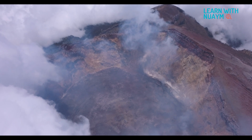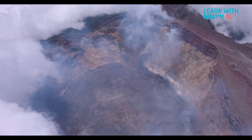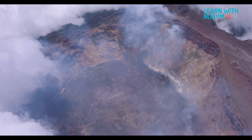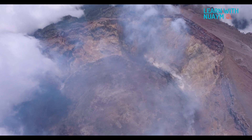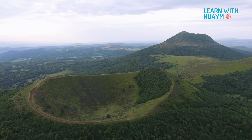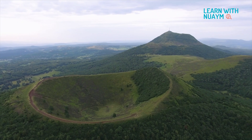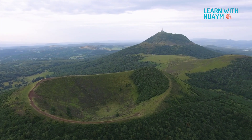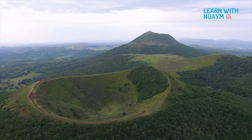There are three types of volcanoes: active, dormant, and extinct. Active volcanoes erupt in a regular interval. Dormant volcanoes have not erupted in many years, but can erupt in the future. Extinct volcanoes have not erupted in a long time, and are very unlikely to erupt again in the future.